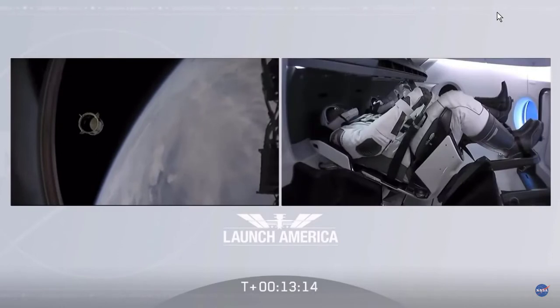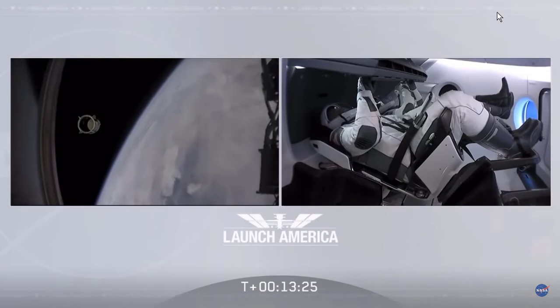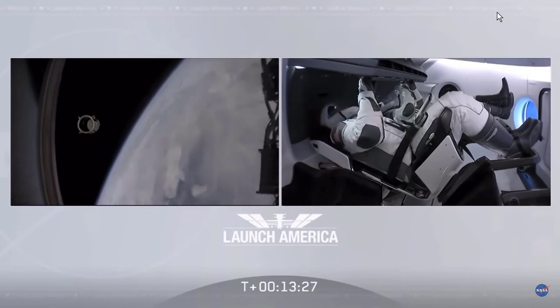Copy all. Good luck, I'm proud of you guys and the rest of the team. Thank you so much for what you've done for us today, putting America back into low-Earth orbit from the Florida coast. Copy all. Good luck. Godspeed.